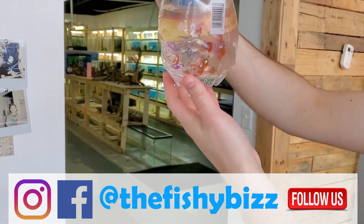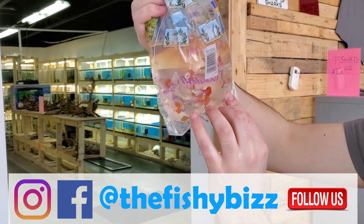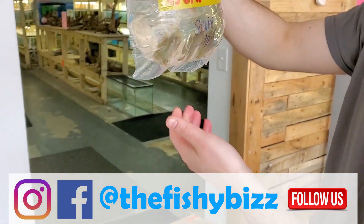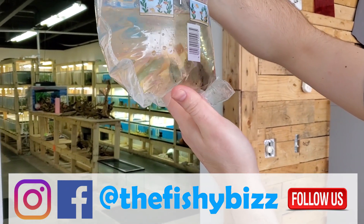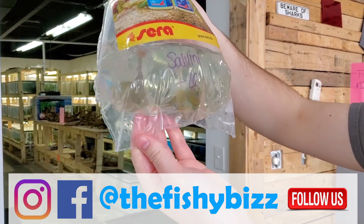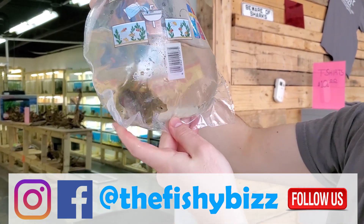Some more flamingo cichlids — some of these got a really nice almost pink tint to them, which is cool. That's where they get the name from. There's quite the demand for them and they're just a cool fish that doesn't pop up too often. Even small, you can see they have beautiful coloration, especially for a central American fish.